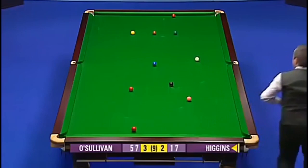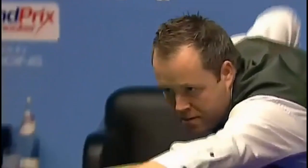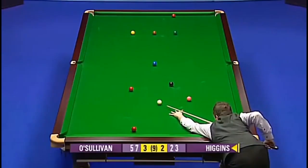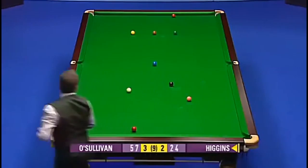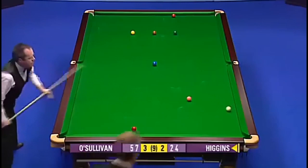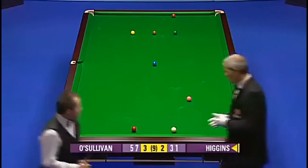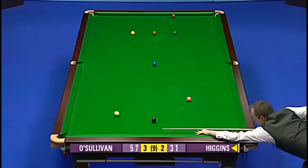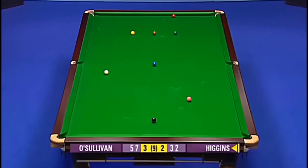So I think his plan here would be the blue, then the red into the middle and hopefully get the black back on its spot. 31. Last difficult red. Had enough angle to play for the blue. 32. Now he's just got to get down between brown and yellow and as long as he doesn't finish tight on the cushion he's got the chance.